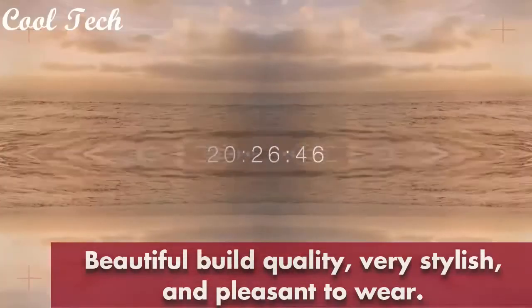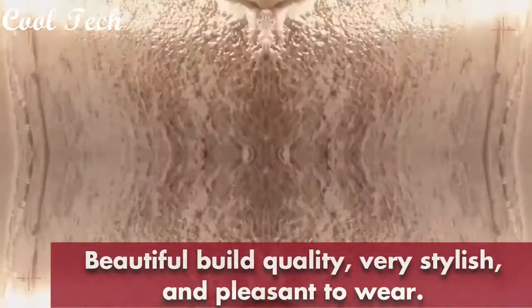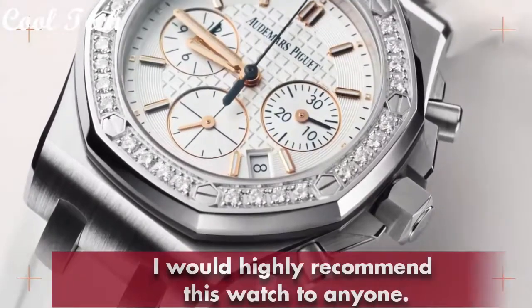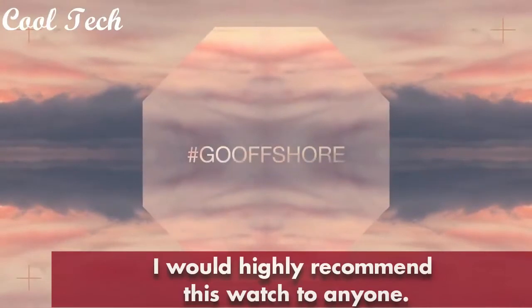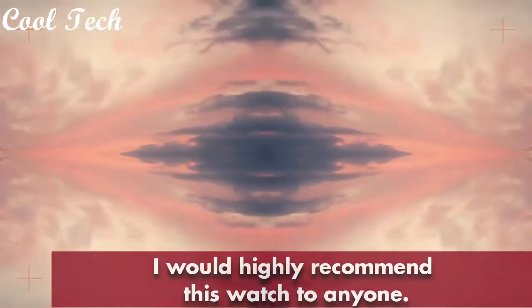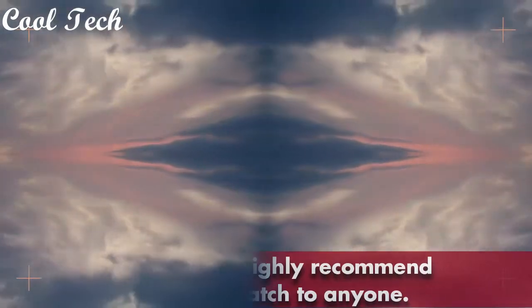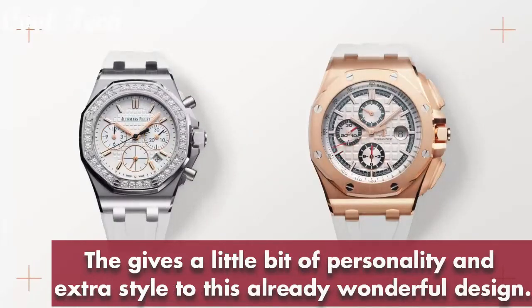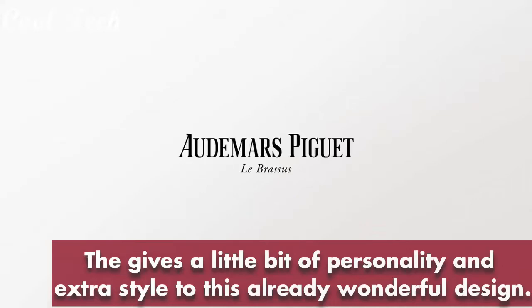Stainless steel case with a stainless steel bracelet, blue dial with silver-tone hands and index hour markers, scratch-resistant sapphire crystal, screw-down crown. Case diameter 41mm, case thickness 9.5mm, band material stainless steel, band color white, dial color blue, perpetual calendar, dial type analog, movement automatic, round shape case, water resistant 200 meters, glass sapphire.